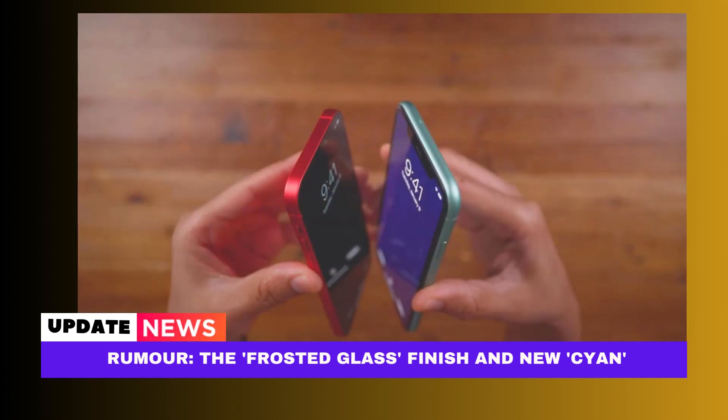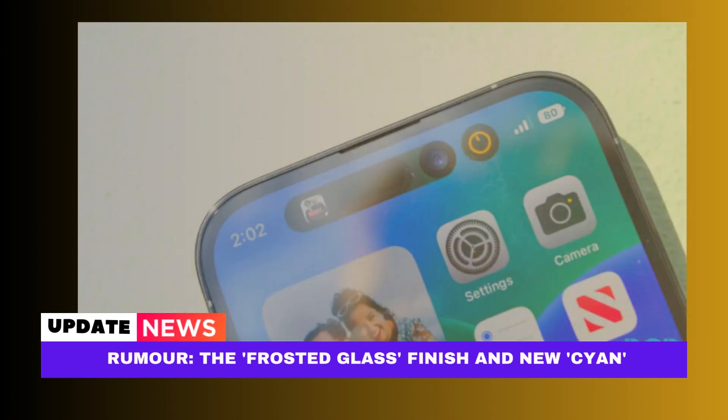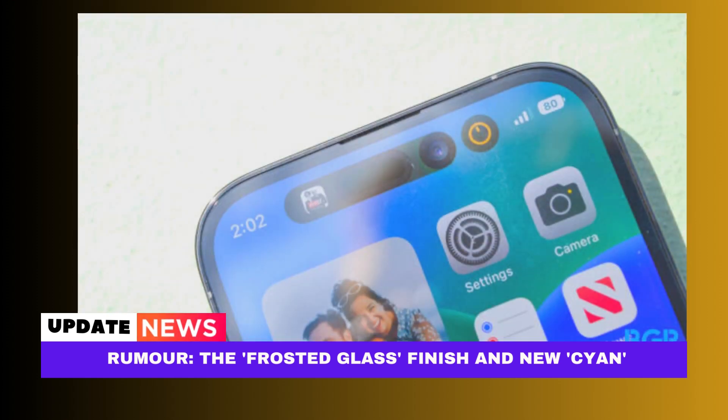The cyan green color is said to be comparable to the green color that Apple offered for the iPhone 12 and iPhone 12 Mini. According to a prior claim from 9to5Mac, the iPhone 15 Pro will come in a new deep red color, and the iPhone 15 will come in a blue color.